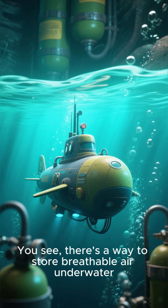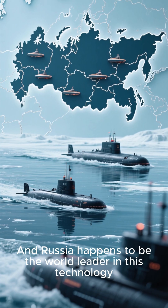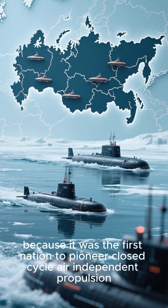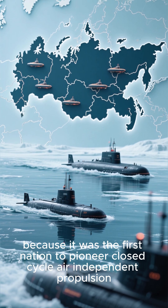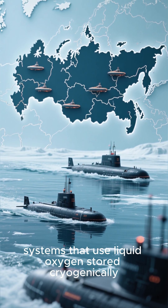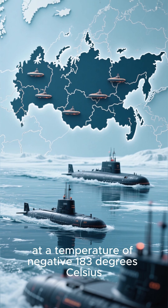There's a way to store breathable air underwater, but it takes a special kind of submarine. Russia happens to be the world leader in this technology, because it was the first nation to pioneer closed-cycle air independent propulsion systems that use liquid oxygen stored cryogenically at a temperature of negative 183 degrees Celsius.